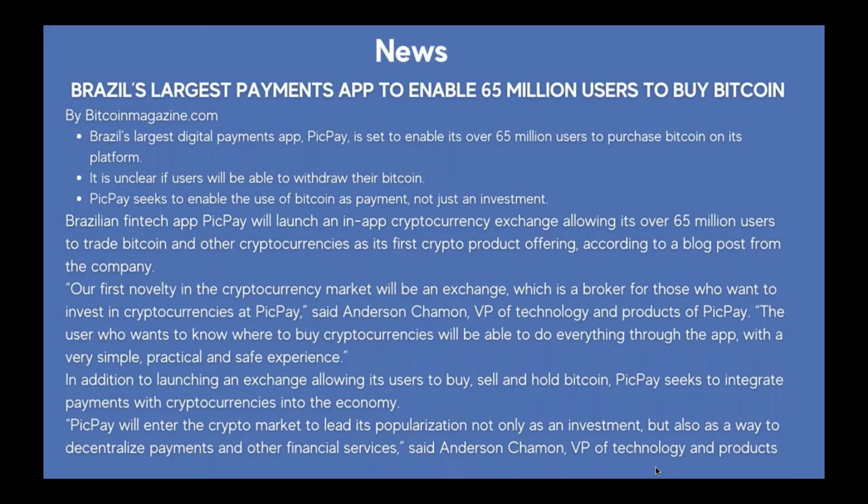Quote: 'Our first novelty in the cryptocurrency market will be an exchange, which is a broker for those who want to invest in cryptocurrencies at PicPay,' said Anderson Chamon, VP of technology and products. 'The user who wants to know where to buy cryptocurrencies will be able to do everything through the app with a very simple, practical and safe experience.' In addition to launching an exchange for buying, selling and holding Bitcoin, PicPay seeks to integrate payments with cryptocurrencies and decentralize financial services.